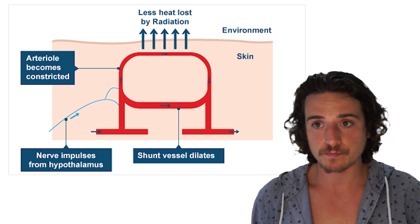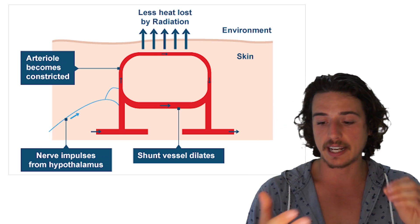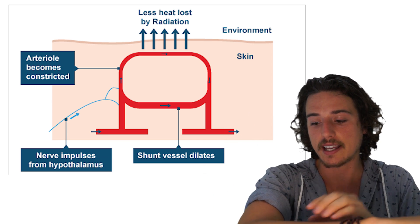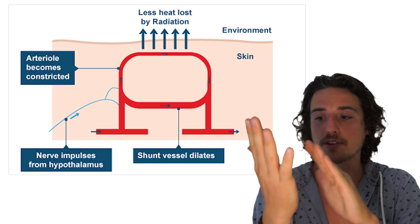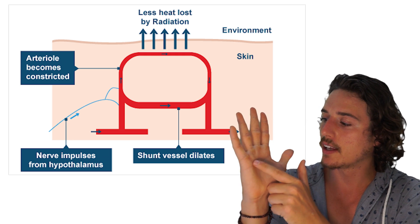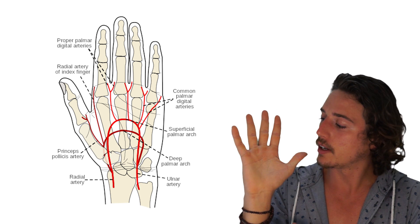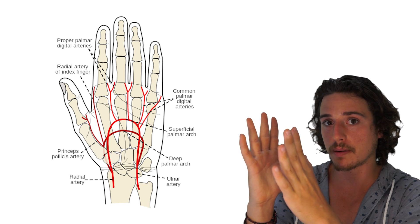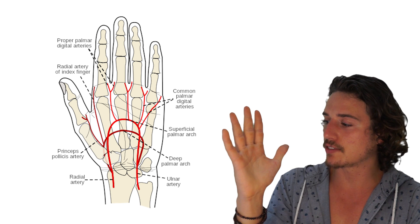We also have a shunt vein system in our feet and hands, which is a little separate from the general skin system. In the palm of your hand, there is a shunt vein, and when you expose your hand to cool water for a short term, that shunt vein opens up — it dilates — and what that does is make blood flow through your palm rather than your fingers.